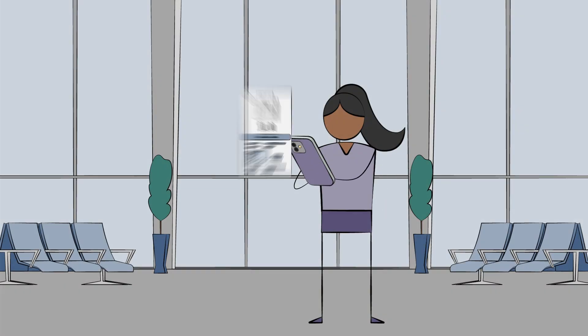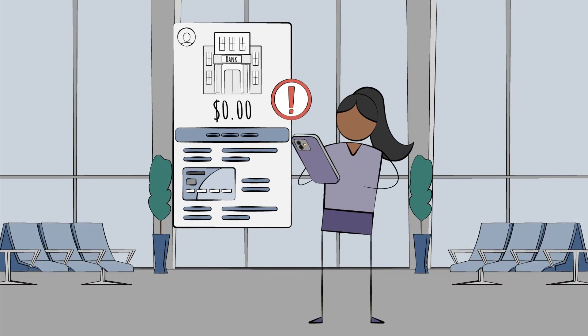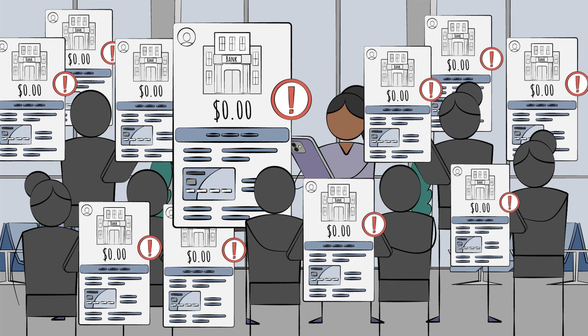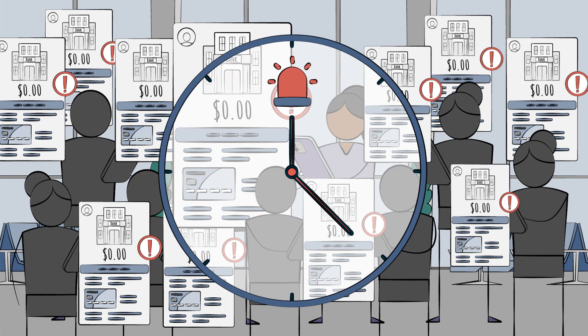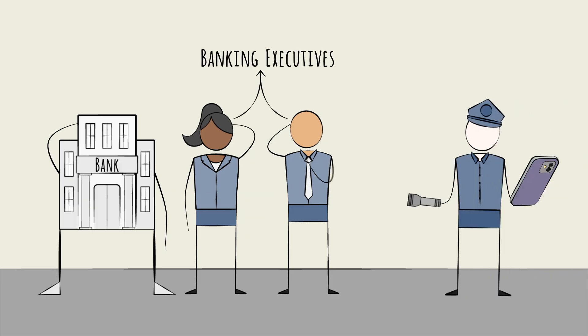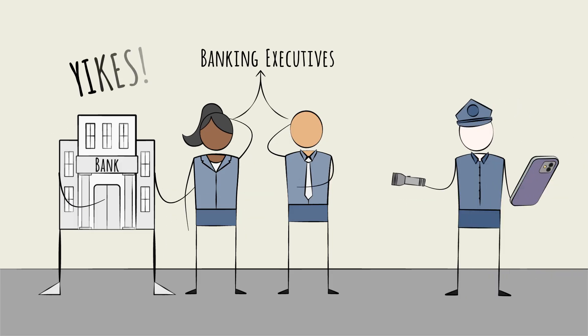Imagine logging into your banking app and seeing a balance of zero. Now imagine this same jump scare happening to millions of others, too, all at the same time. Now imagine being the banking executives responsible for sorting all this out. Yikes!